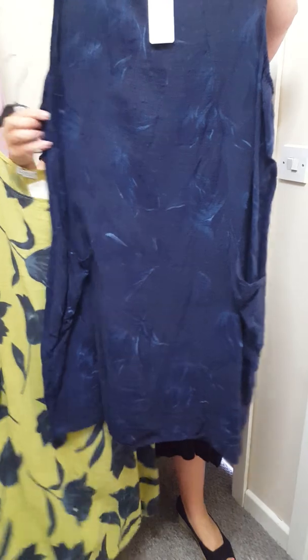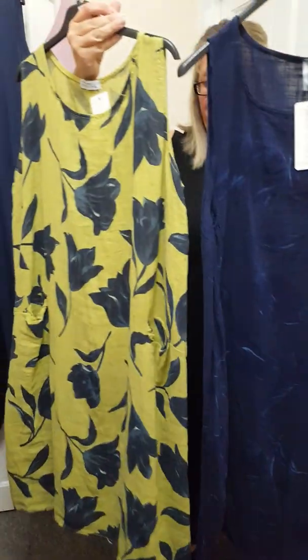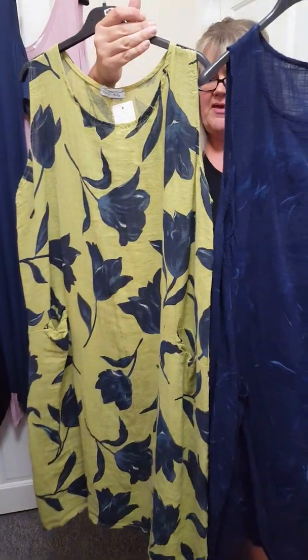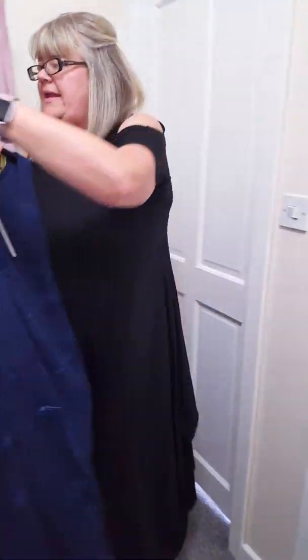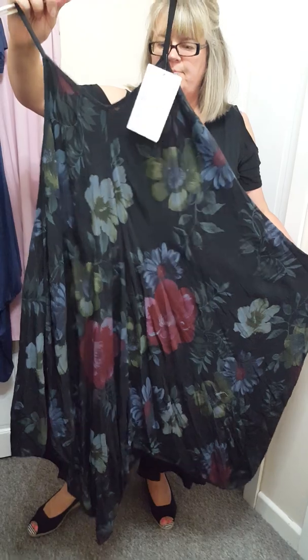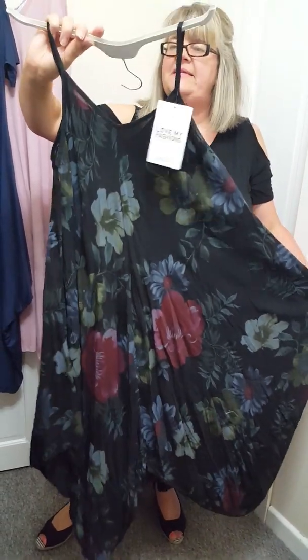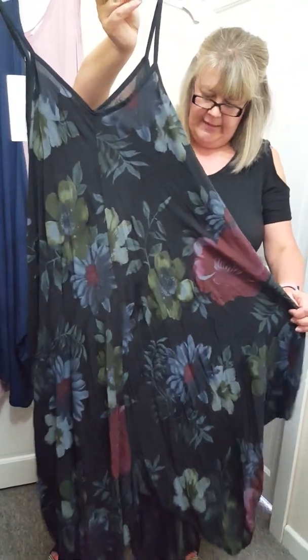We've got some sleeveless dresses in stock. These are £15, one size will fit up to an 18. These have got pockets at the front. I love that colour of green — green with blue flowers and then floral at the back. An ideal holiday dress. I've got one of these left that will fit up to an 18, and it might even fit up to a 20. This is £15 and it's black with floral detailing with a handkerchief hemline.